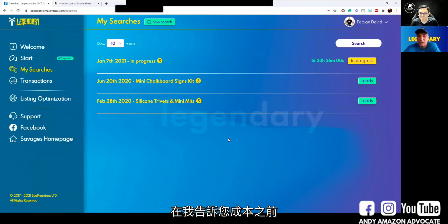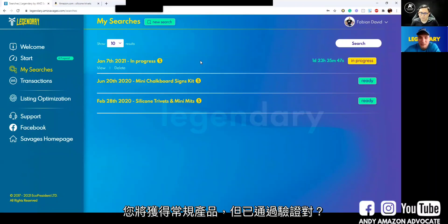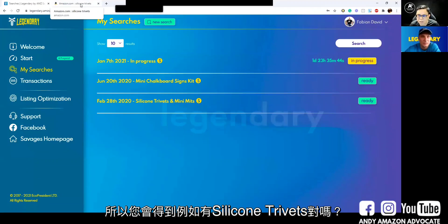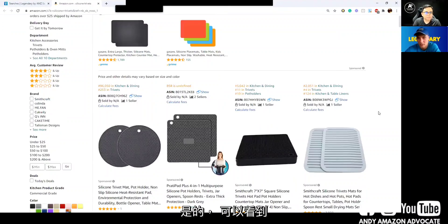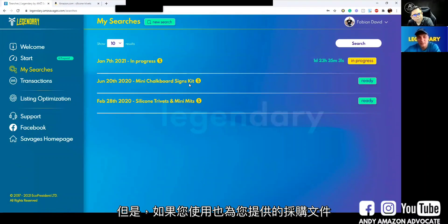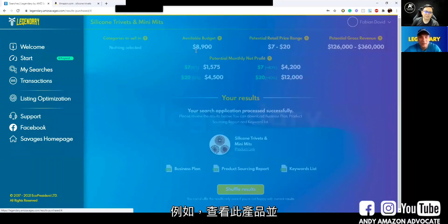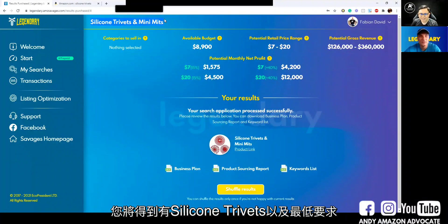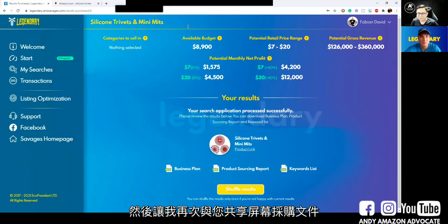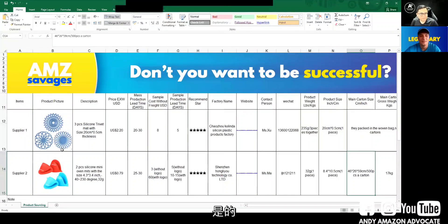Before telling you the cost, another very important thing: for a normal regular application like this, you will get a regular but validated product — for example, silicon trivets. But if you're using the option that also gives you the sourcing file, we are creating bundles. For example, look at this result: you have silicon trivets plus oven mitts. That's why you have two suppliers — one for the silicon trivets and one for the oven mitts.